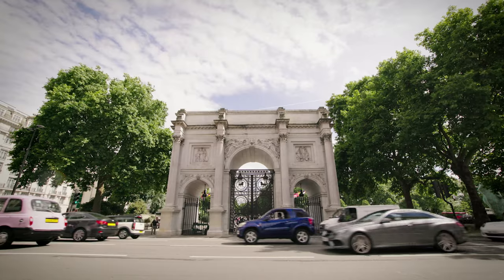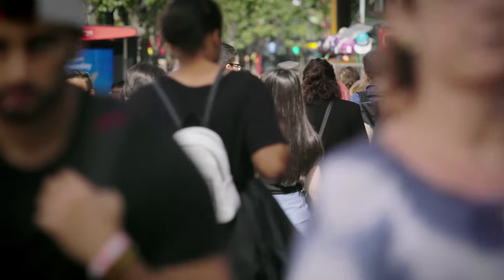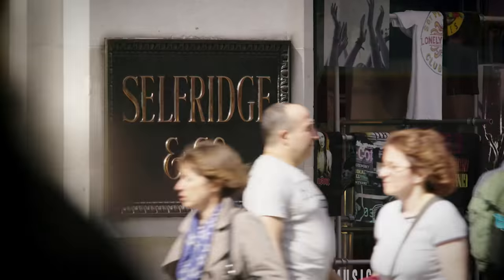I would start at Marble Arch and wander down Oxford Street, take a left by Selfridges, and then go on into Manchester Square.